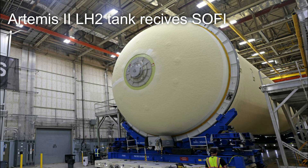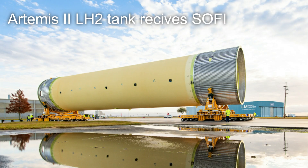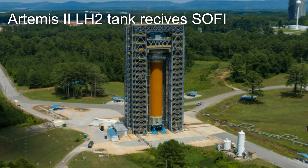The foam insulation is also where SLS gets its iconic orange color from. As the stage sits in the light, the foam transforms from a light yellow into a deep orange or even a rust brown.